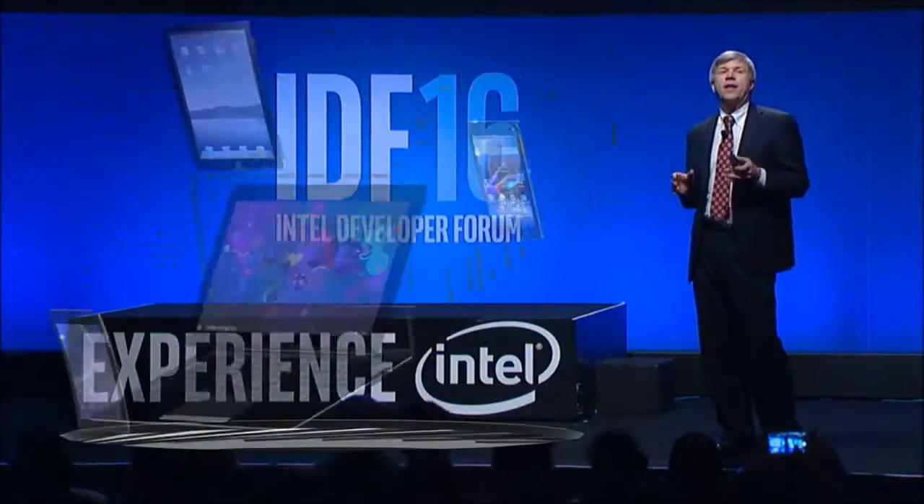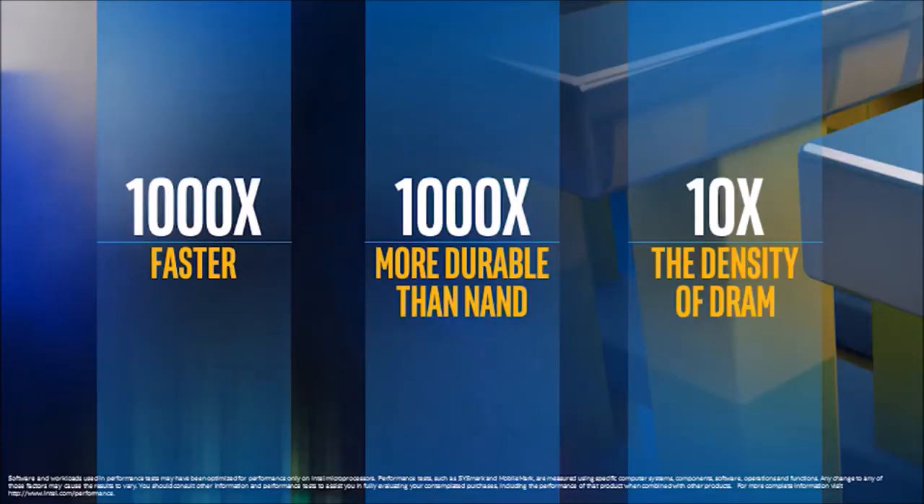I'd like to talk about a completely new type of non-volatile technology that is a breakthrough in speed and performance — 3D crosspoint technology. 3D crosspoint technology is up to 1,000 times faster and 1,000 times more durable than NAND, while delivering up to 10 times higher density than DRAM. But unlike DRAM, 3D crosspoint is non-volatile, so the data remains intact even when the device loses power.